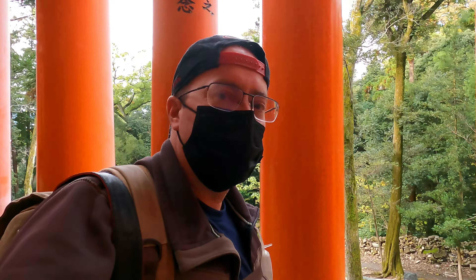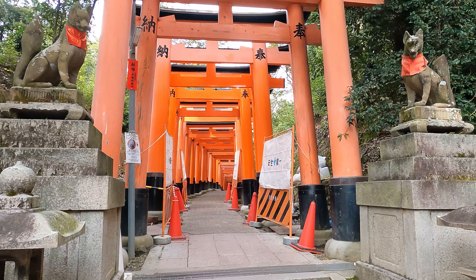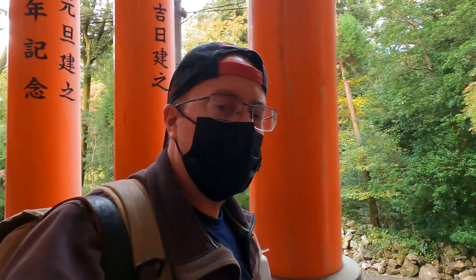Here's a little pro tip for you guys: continue up the mountain. When you go through the smaller torii gates, look to your left and it starts the way up the mountain. Notice that there's not as many people, so it's going to make your photography a little bit easier. Don't waste your time down at the smaller gates — continue up the mountain.